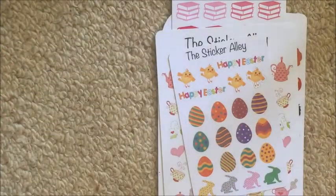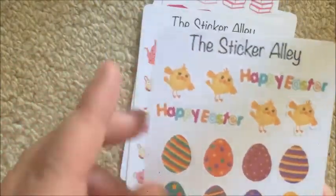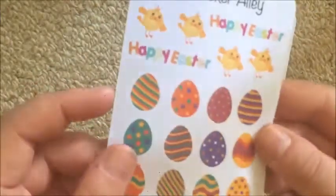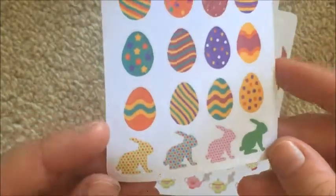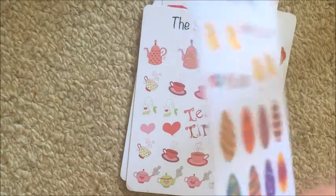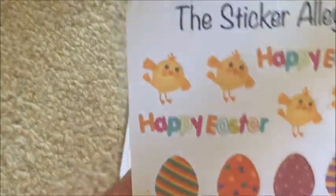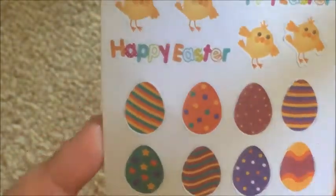Then I got this Easter set. It's got two Happy Easters, four little chickens — I did peel this one up to see if there was a peeling problem — 12 Easter eggs, and then some little bunnies down the bottom as well. I honestly don't know what the drama is with this sheet. It seems to be just slightly off cut; it doesn't affect the sticker but the eggs aren't centered in the cut lines.